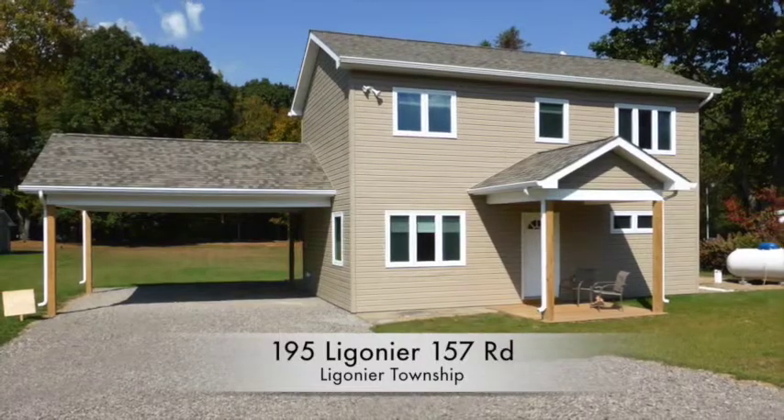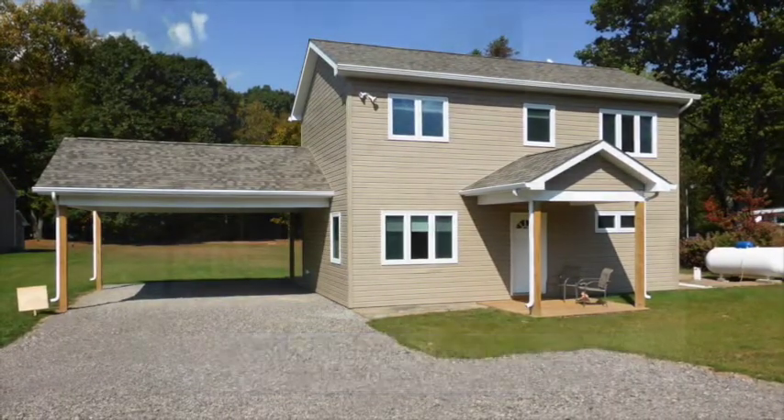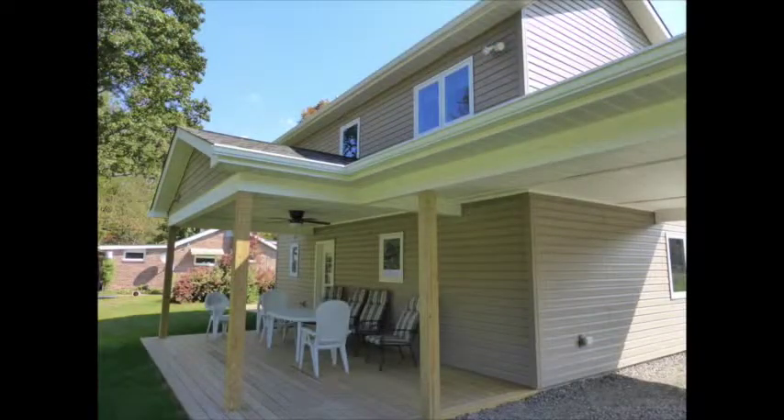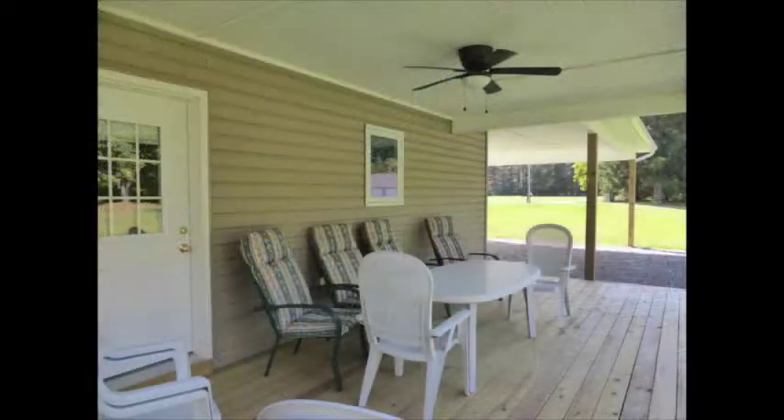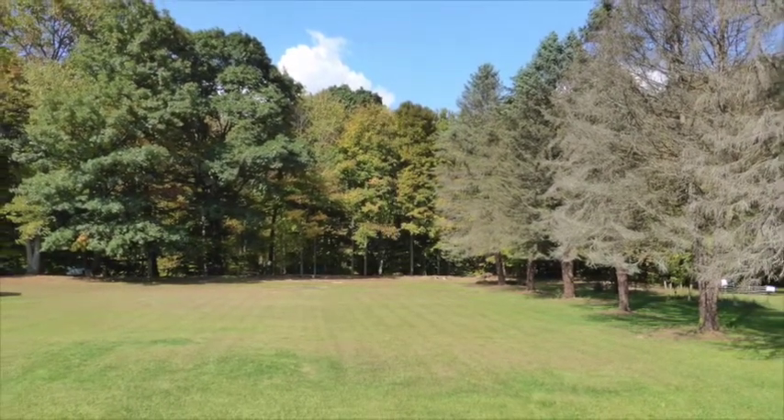Welcome home to 195 Ligonier Road in Ligonier Township. This charming home is nestled in a beautiful creekside setting and the quality construction is evident on this brand new building. Front and back covered porches overlook a level eight-tenths acre lot that backs to Four Mile Run.